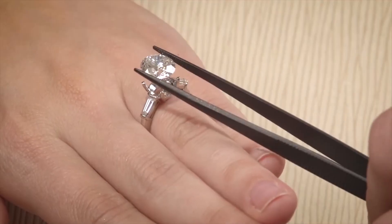In the end, it's more than just a gemstone. It's the incredible journey a diamond had to go through before reaching your ring finger.